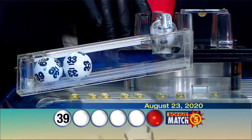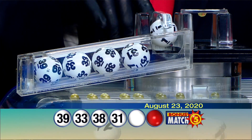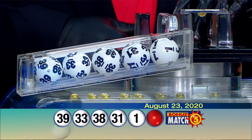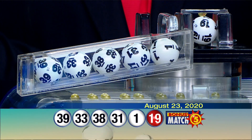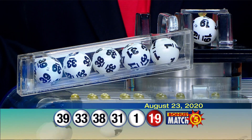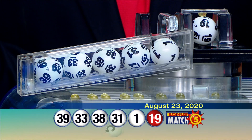Tonight we have 39, 33, 38, 31, 1, and the bonus ball is 19. Here's a recap of your Bonus Match 5: we have 39, 33, 38, 31, 1, and the bonus ball is 19.